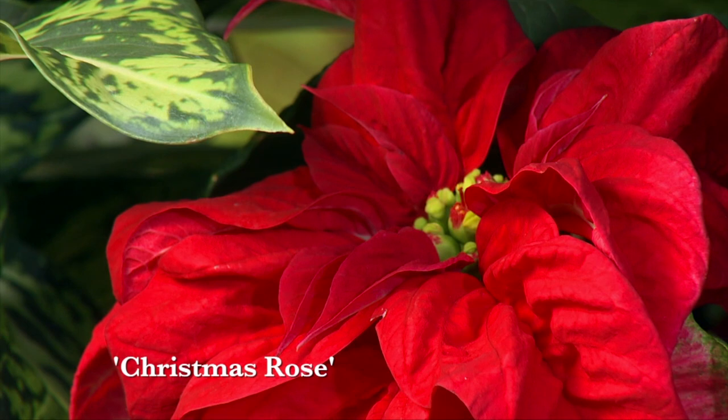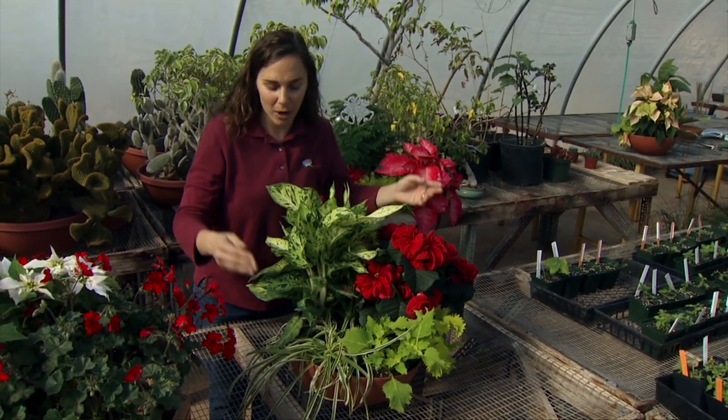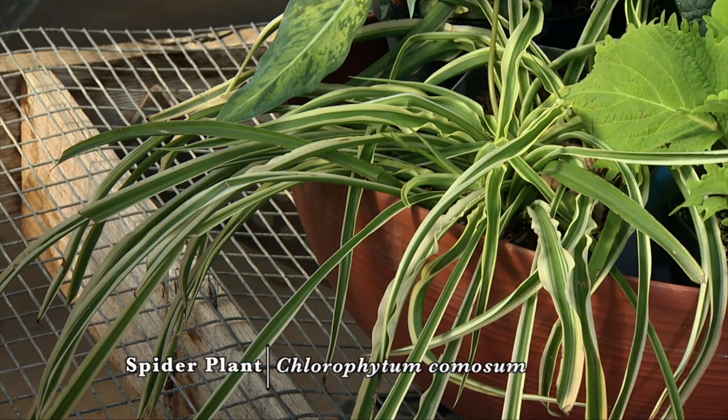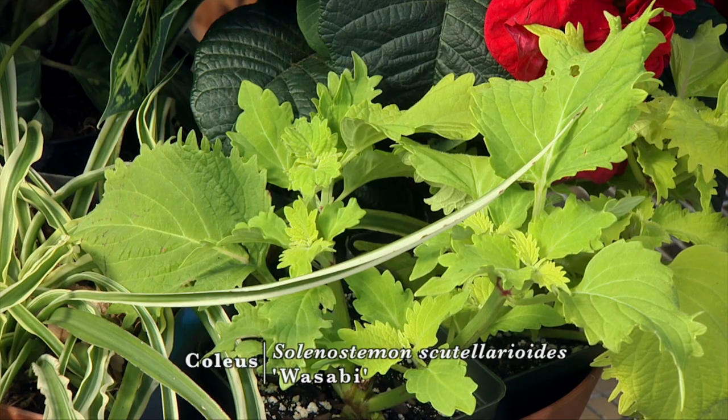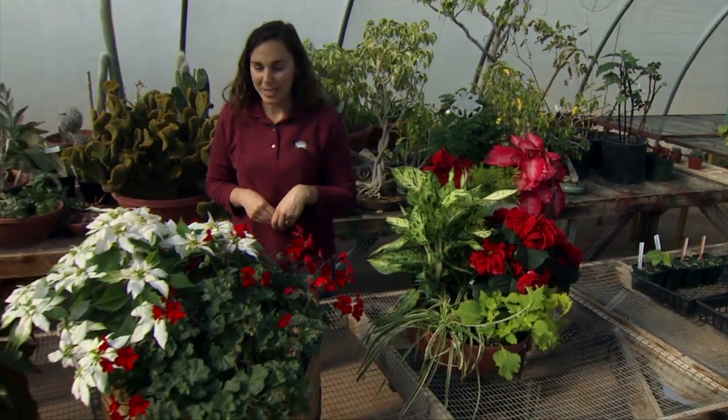Here we're using the Christmas rose as an understory. In the garden we might use a ground cover. Here I have a spider plant and coleus cutting that we brought in from the garden to create a nice accent for that mixed container.